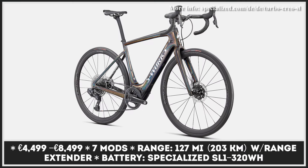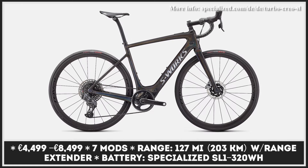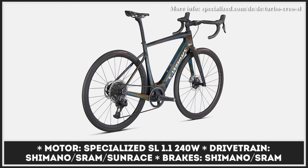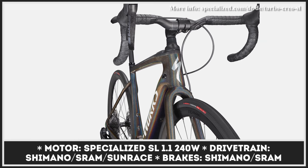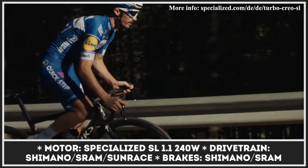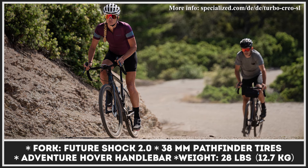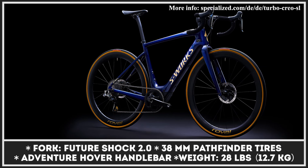The Specialized Turbo Creo SL is only faster and stronger. This model has a drop bar design and benefits from in-house developed electrifying technology. The powertrain incorporates a Specialized SL 1.1 motor with 250W of pedal assist and a 320Wh SL1 battery that can be boosted with a 160Wh range extender. In total, the setup provides up to 112 miles of pedal-assisted riding at speeds up to 15 mph. A playful and agile riding experience is ensured by the FACT 11R carbon frame and a Future Shock 2.0 with adjustable damping. The Turbo Creo SL also allows you to track your performance through a Turbo Connect unit or Mission Control application.